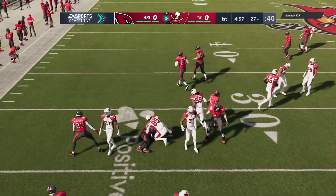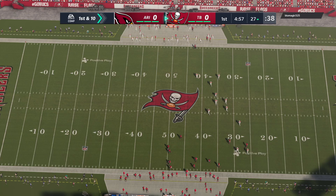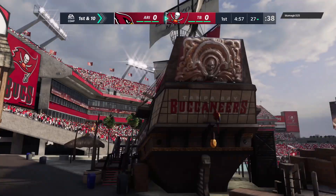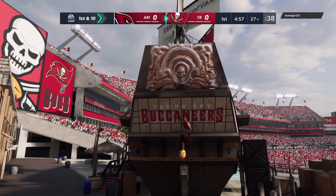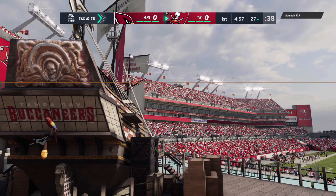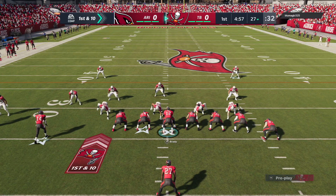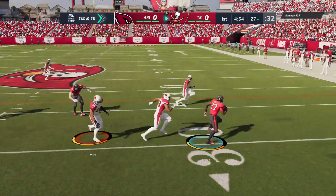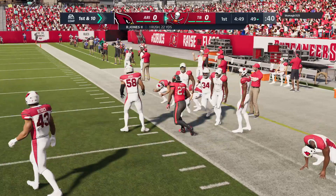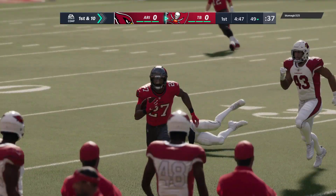A decent return out to the 27-yard line. Vikings on the return. The Bucs take over first and 10 at their own 27-yard line. There's Ronald Jones — first carry for the USC man. He's got a little daylight, and they nearly get this all the way to midfield. Mark him down at their 49. That's good for 22 and a first down.